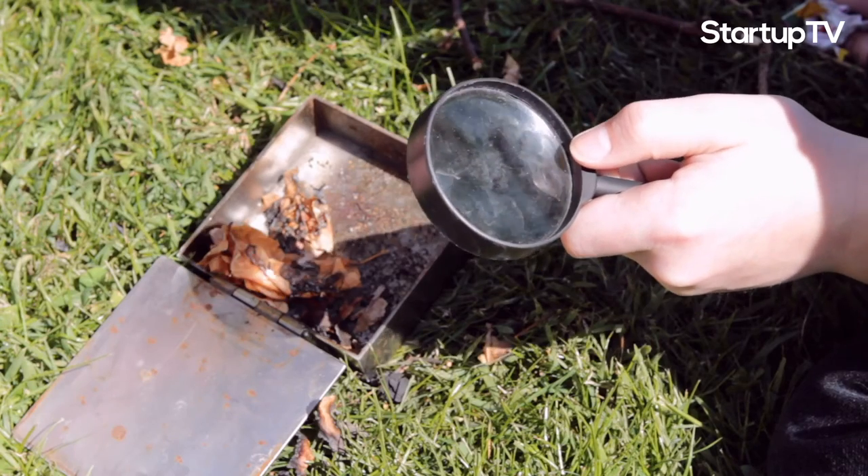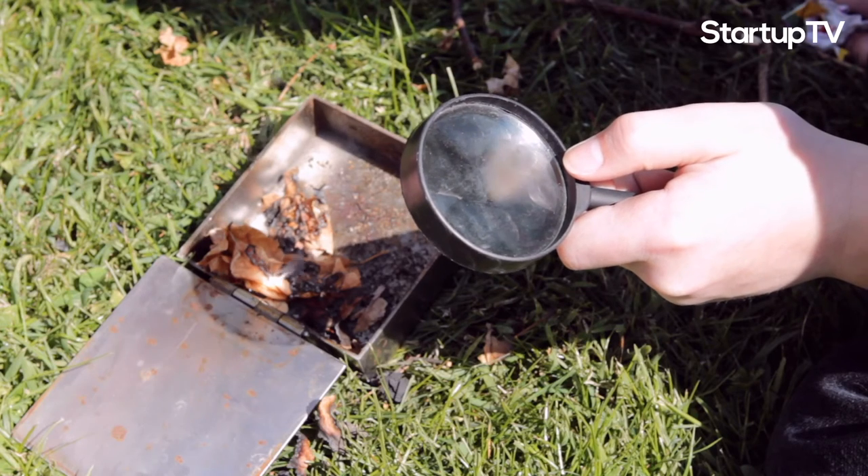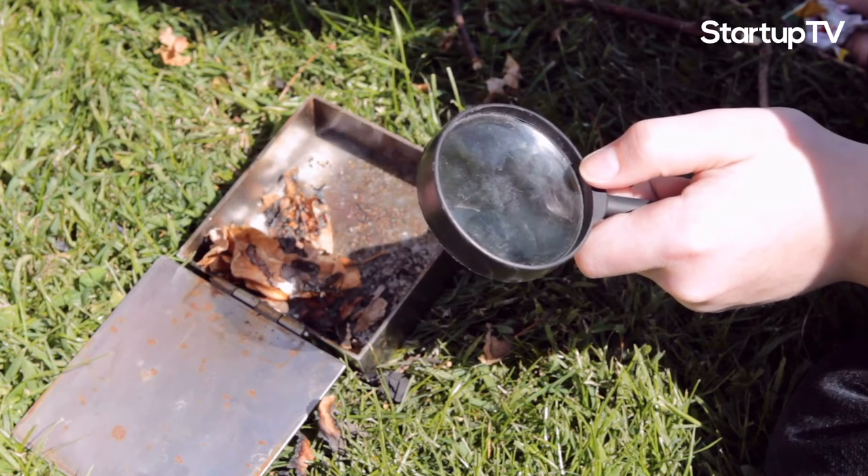Amazingly, that magnifying glass you played with as a child is capable of great things and may even be a major player in the energy transition.